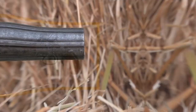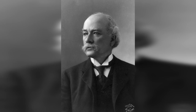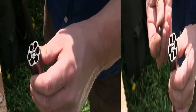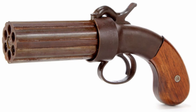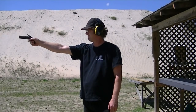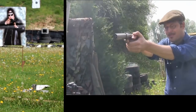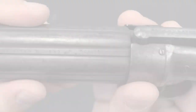The Ethan Allen Pepperbox Revolver is a unique and interesting revolver from the Wild West era, named after its designer Ethan Allen, a well-known gunsmith in the 19th century. Produced between 1837 and 1871, it featured multiple barrels — typically six — arranged in a circular pattern around a central axis. This gave it a distinctive look and made it more reliable and less prone to misfires than other revolvers of the time. It also featured a double-action trigger, meaning it could be fired by simply pulling the trigger without needing to cock the hammer first.